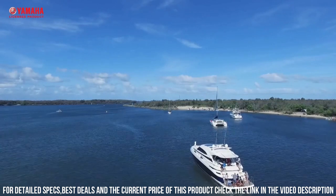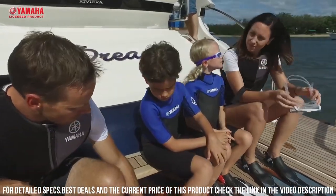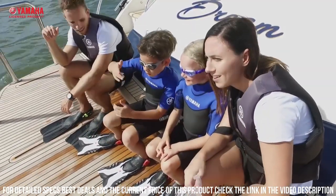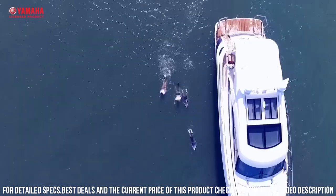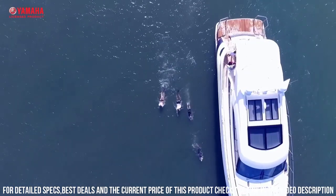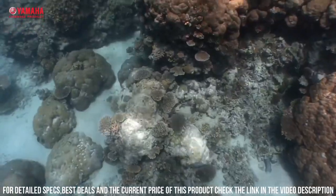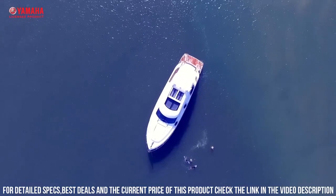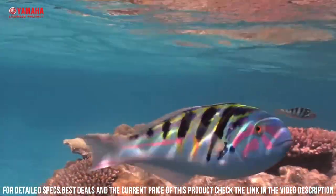The Explorer is also designed for user convenience and comfort. The scooter has a lightweight and compact design, making it easy to transport and store. It also has intuitive controls, which allow you to easily adjust the speed and direction of the scooter. Another great feature of the Explorer is its versatility — the scooter is perfect for a wide range of underwater activities, including snorkeling, scuba diving, and underwater photography.